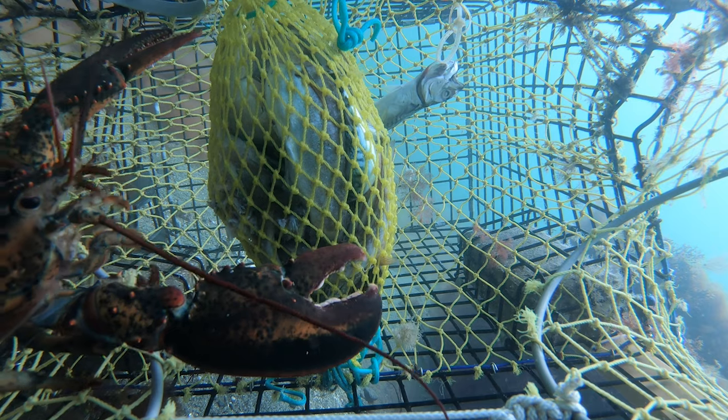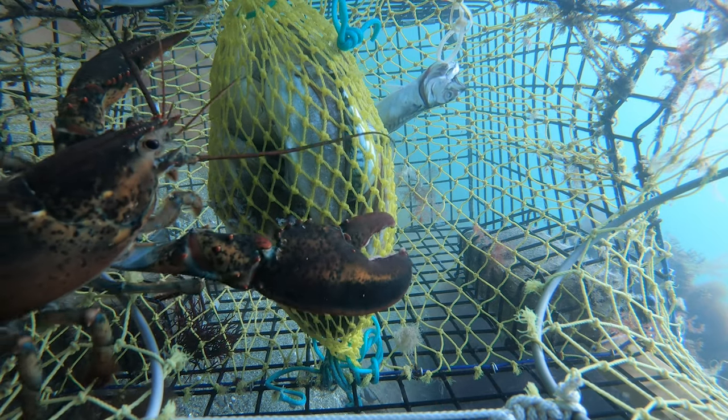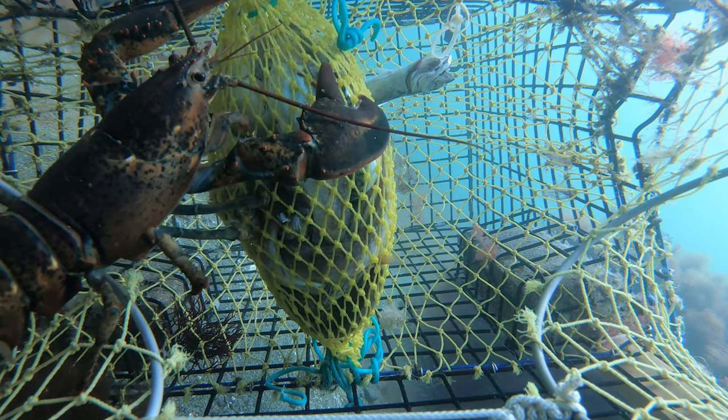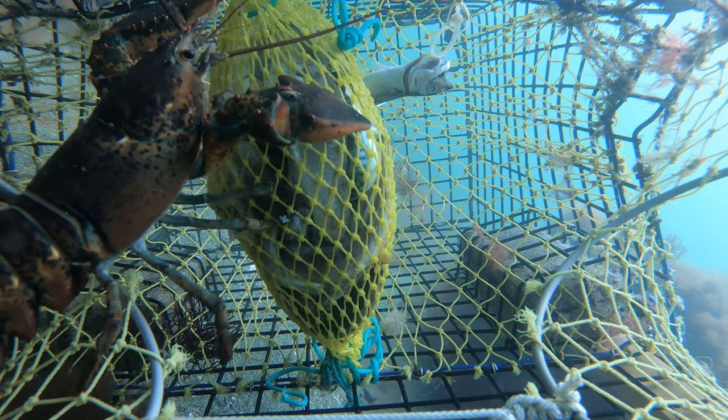Finally, after over an hour, we've got a lobster that has come into the trap. This one is probably a keeper lobster — tough to tell with the water, but yeah, look at that guy go.